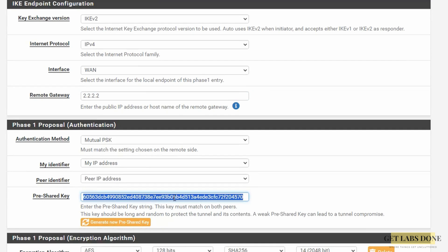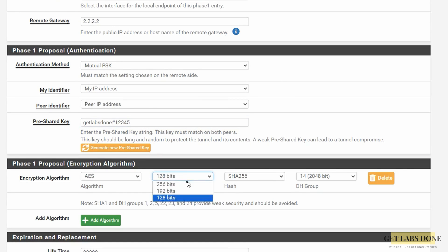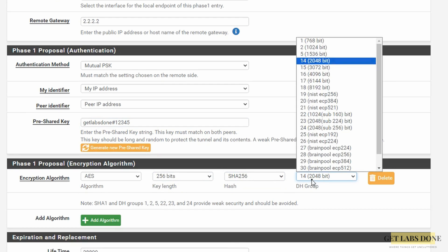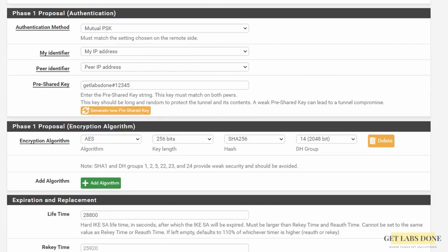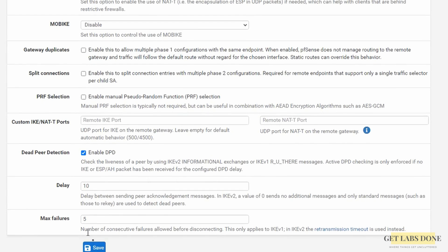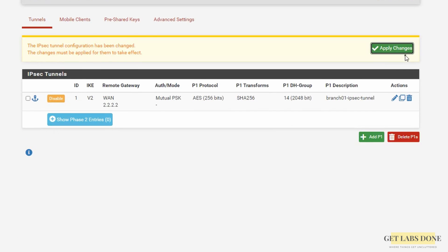I would recommend using the generator on a production network; since this is a lab, I am going to manually type a pre-shared key of my choice. In the phase 1 proposal choose encryption algorithm as AES-256, SHA-256, and DH group 14. You can add multiple choices, however for better security it is best to choose one set of algorithms. Leave everything else default and then click Save and Apply Changes.